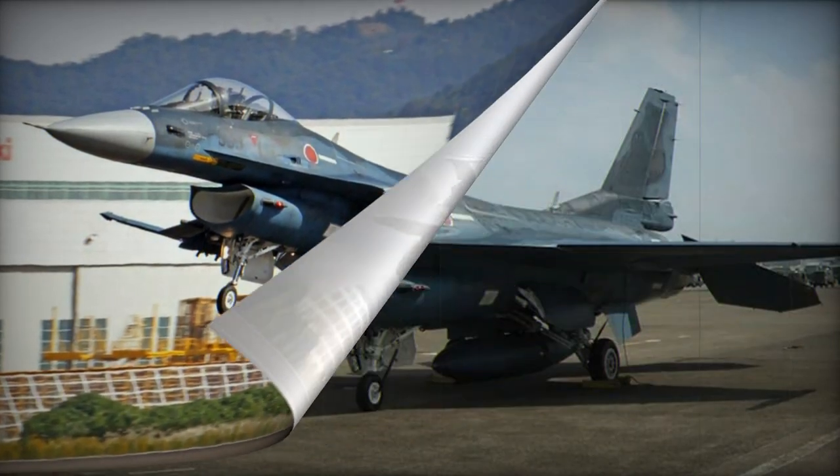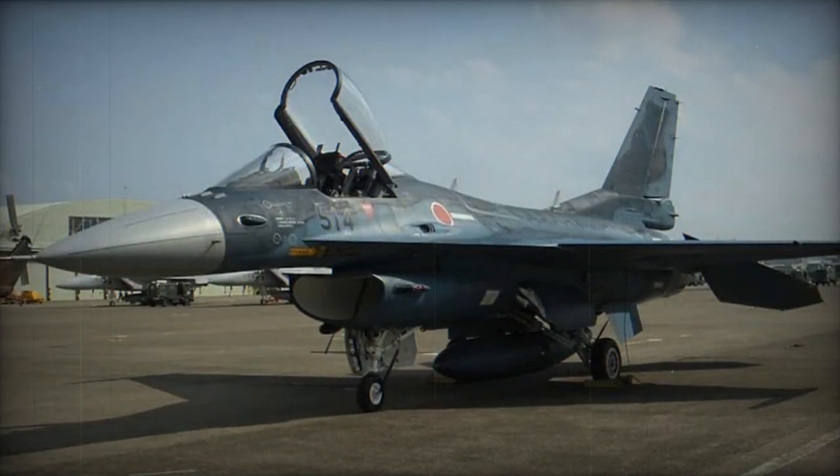Notably, the Mitsubishi F-2 was the second mass-produced aircraft globally, following the Soviet MiG-31, to incorporate a phased array radar.